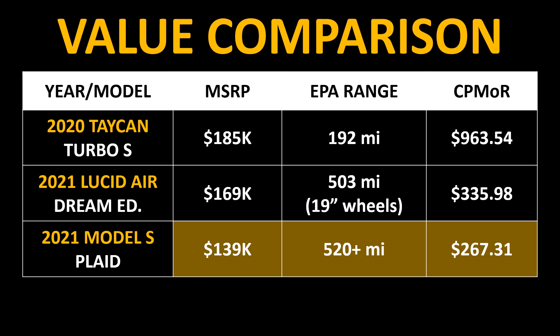When you do a basic value comparison for these three performance electric sedans, you can see that the Plaid Model S is the least expensive. It also offers the most amount of range. Therefore, the cost per mile of range for this vehicle alone, not even talking about performance yet, is the lowest by far at $267.31 per mile of range. This number simply gives you an idea of what kind of value the Plaid Model S really offers. Beyond that, when you look at the value as compared to the performance you get with this vehicle, it's going to be an amazing value for sure.